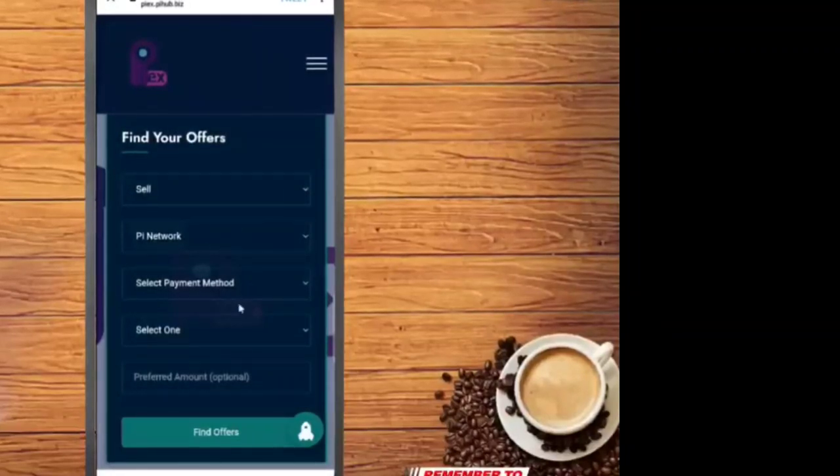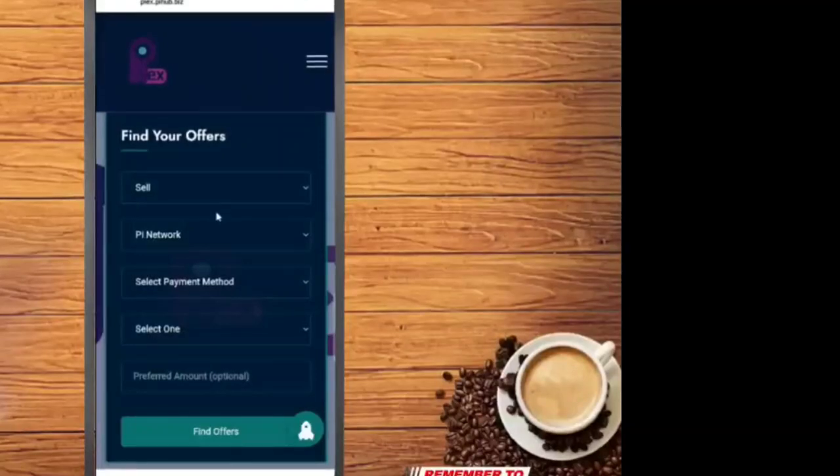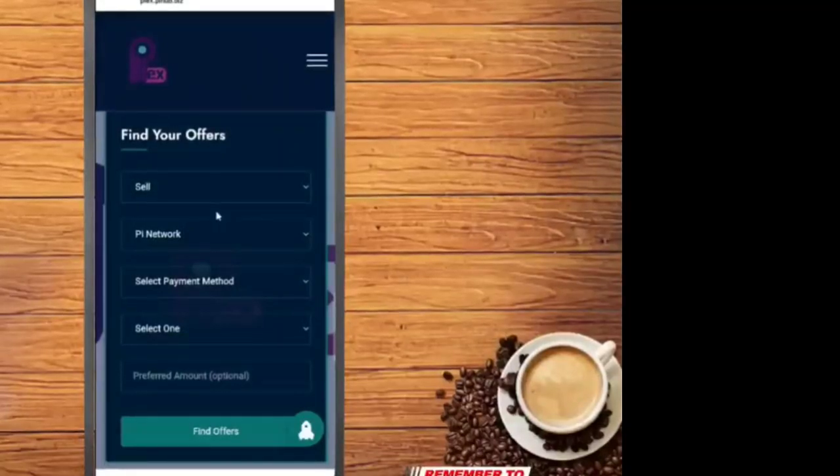If you like this video, don't forget to subscribe to the channel. Inshallah we'll meet in the next video. Wassalaam.